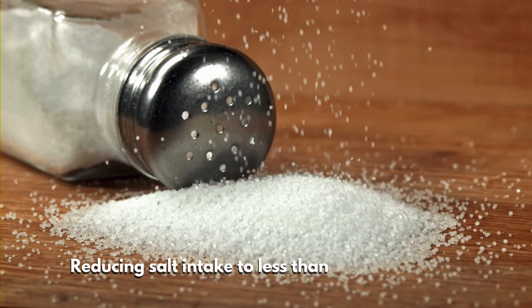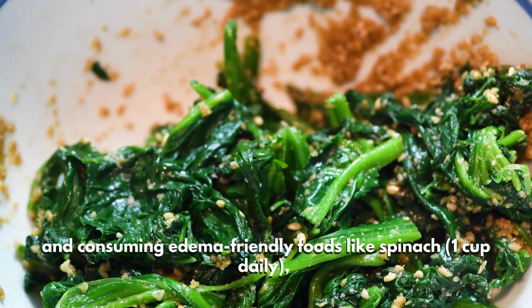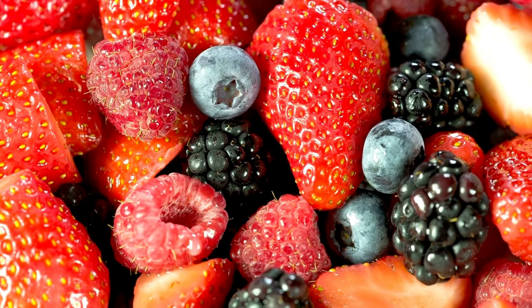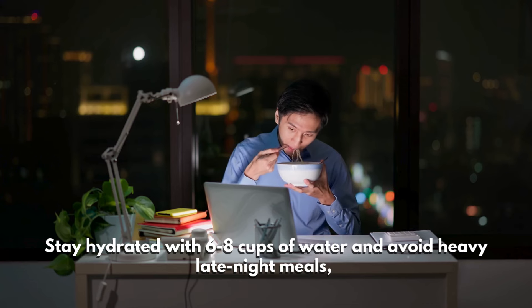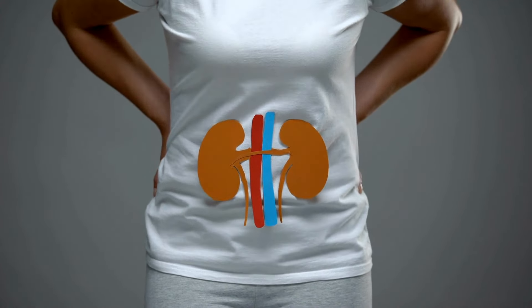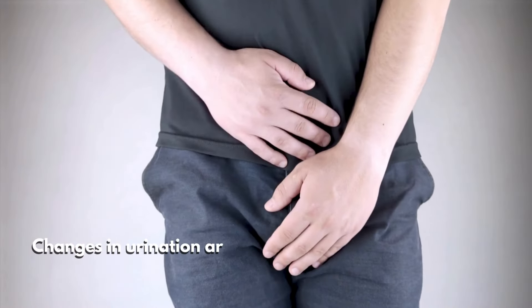To manage this, monitor the swelling and consult a doctor if it continues. Reducing salt intake to less than 2,300 milligrams daily and consuming edema-friendly foods like spinach (one cup daily), cucumbers (half a cucumber twice a day), and berries (half a cup twice a day) can help. Stay hydrated with six to eight cups of water and avoid heavy late-night meals, opting to eat leafy greens and berries earlier in the day to reduce fluid retention and support kidney function.